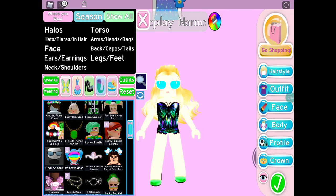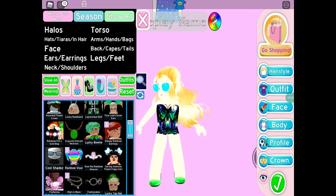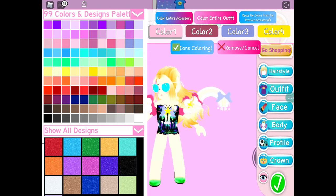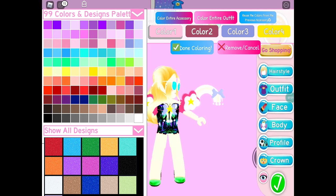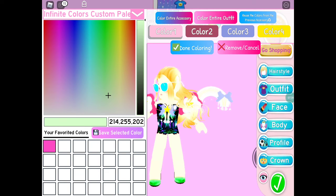Let's go on to the second accessory. Alexa, pick a number between 1 and 38. She said 22, and I landed on Over the Rainbow Sleeves. I'm just going to keep with these colors and not change it.